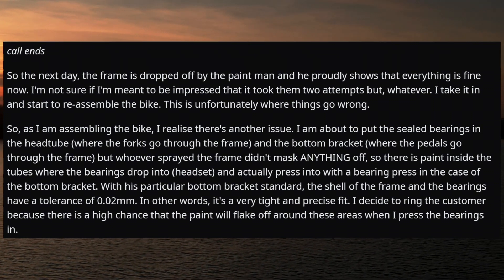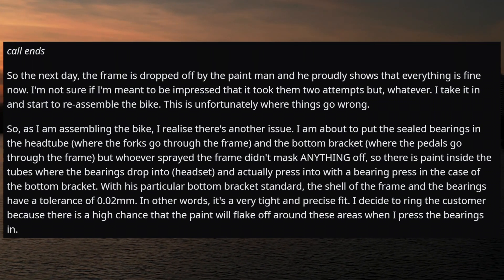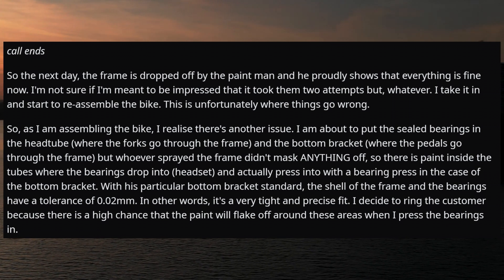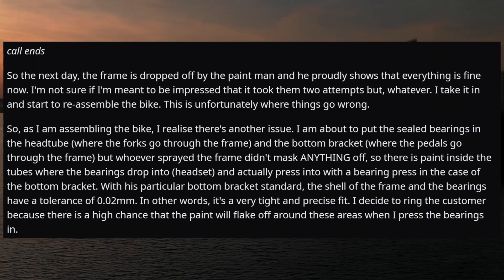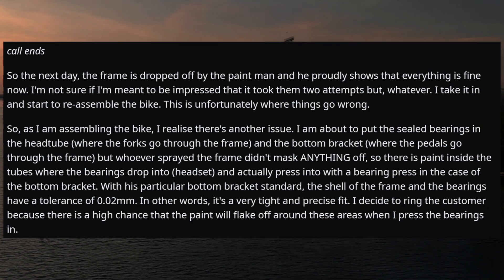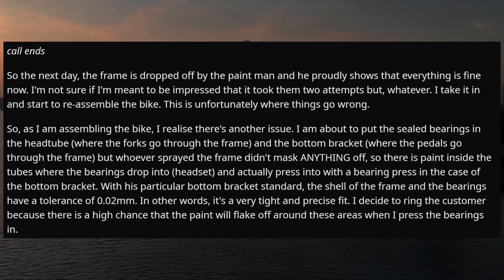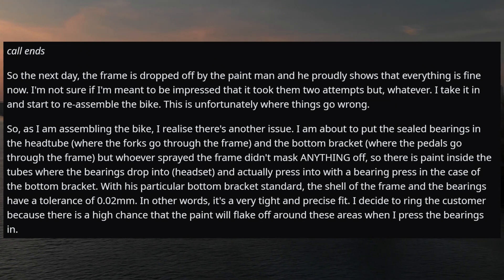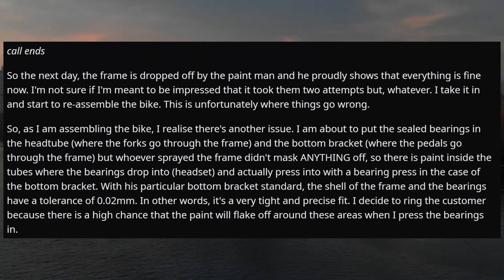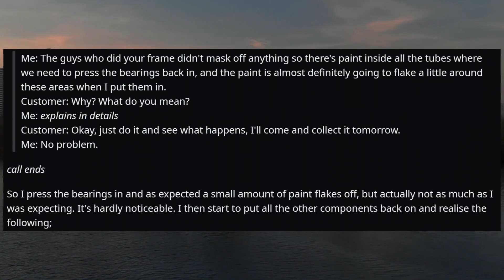As I'm assembling the bike, I realize there's another issue. I'm about to put the sealed bearings into the head tube — where the forks go through the frame — and the bottom bracket — where the pedals go through — but whoever sprayed the frame didn't mask anything off. So there's paint inside the tubes where the bearings drop into the headset and press into with a bearing press in the case of the bottom bracket. With his particular bottom bracket standard, the shell of the frame and the bearings have a tolerance of 0.02mm — a very tight and precise fit. I decide to ring the customer, because there's a high chance the paint will flake off around these areas when I press the bearings in.